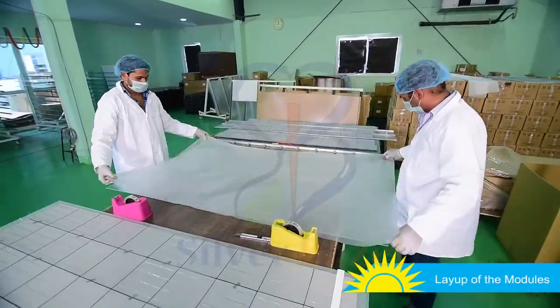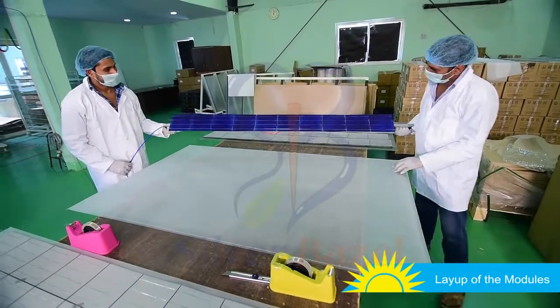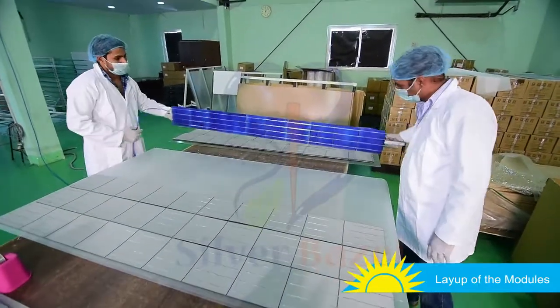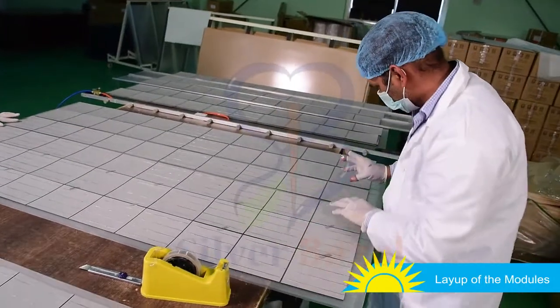An EVA is used to cover the glass panel surface. Each string of solar cells is laid over this surface with correct spacing and alignment and are connected together. Adhesive tapes are used to keep the alignment intact temporarily.